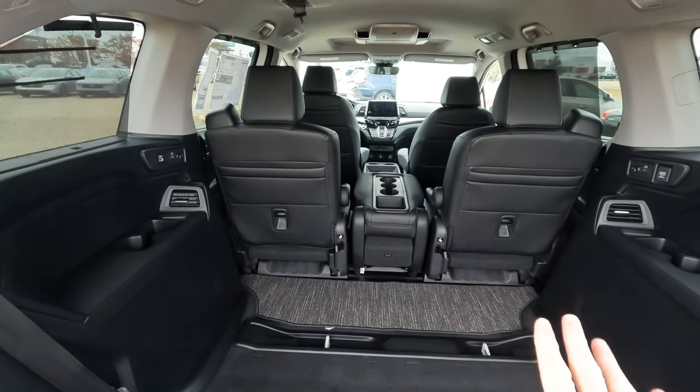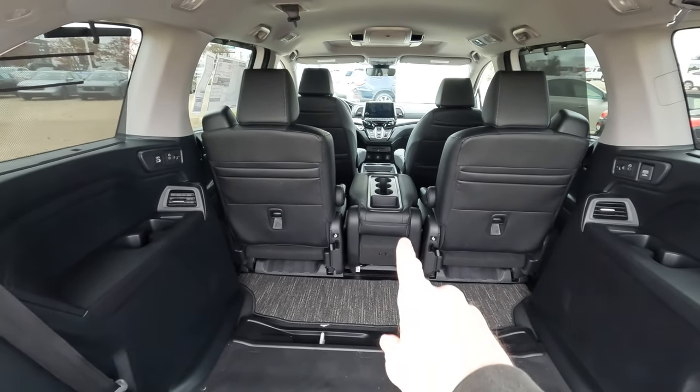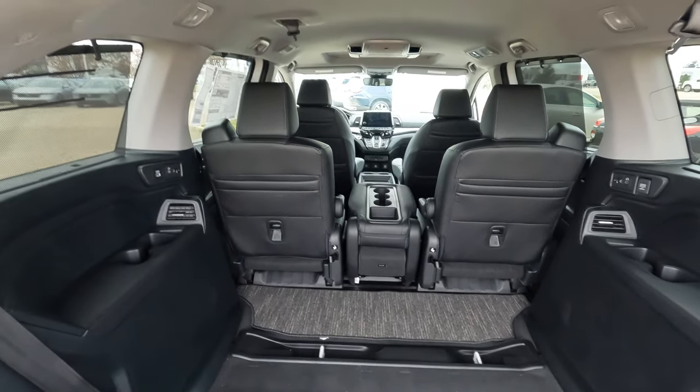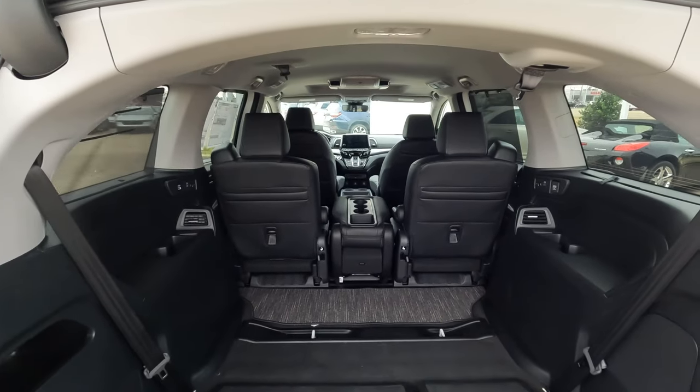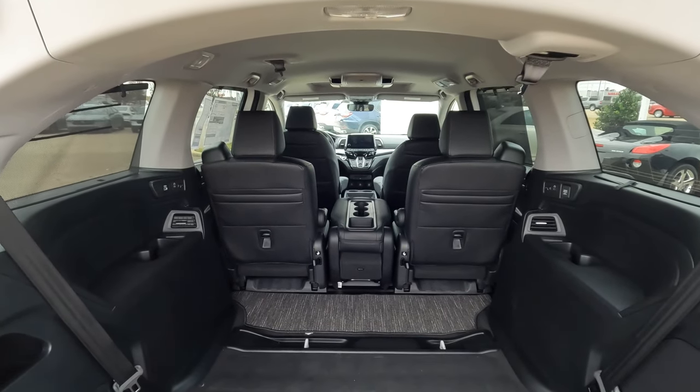All three of the middle row seats will come out. The middle seat is probably about 40 pounds. The outer seats, I'm guessing 70 to 80 pounds — a little heavy — so work accordingly as you need to.